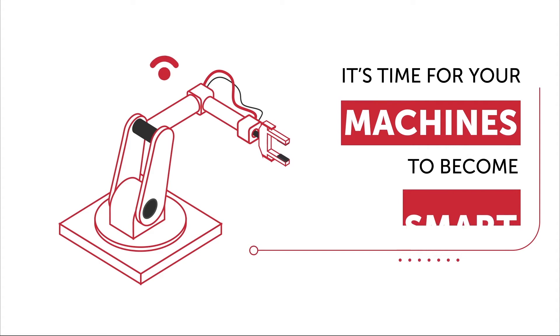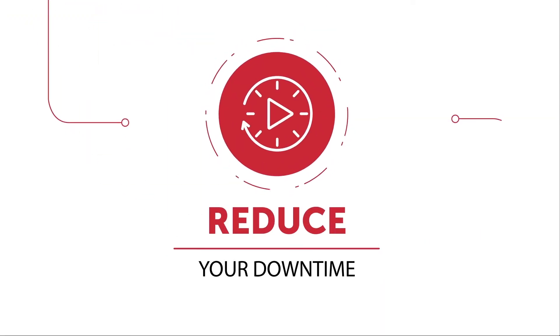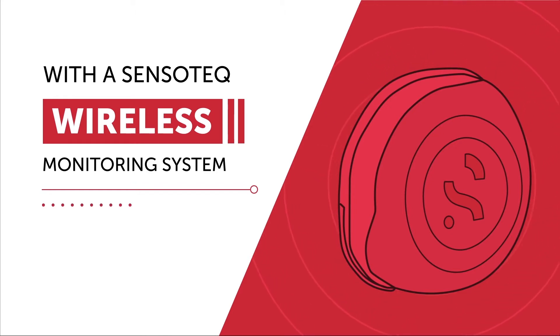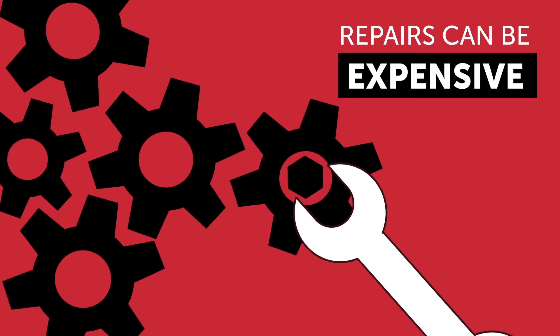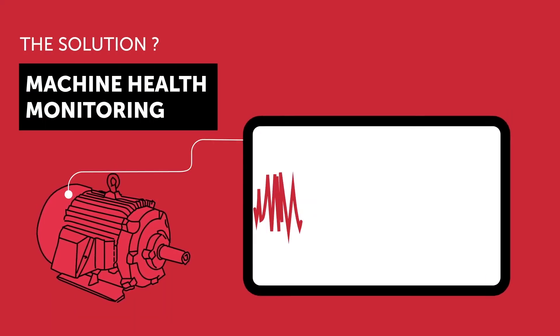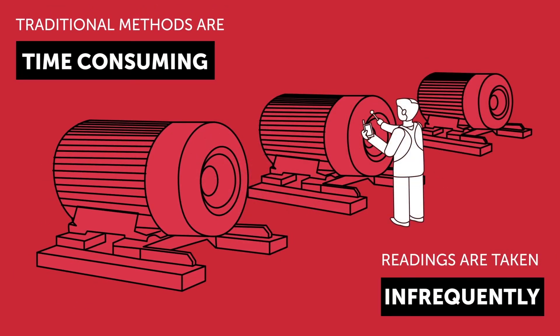It's time for your machines to become smart. Control your maintenance, reduce your downtime, increase your productivity with a Sensor Tech wireless monitoring system. How much is downtime costing you? Does production stop dead? Repairs can be expensive. Resolve this with a machine health monitoring solution. Traditional methods are time-consuming and readings are taken infrequently.